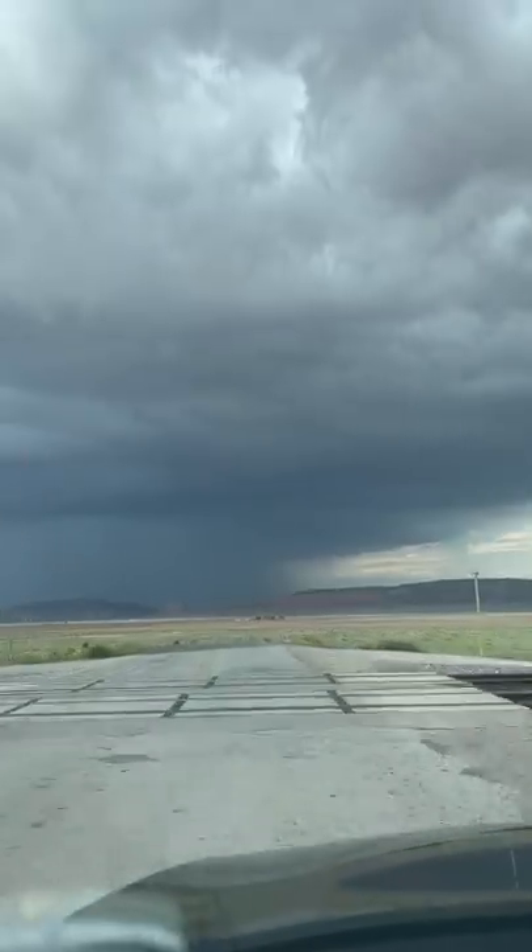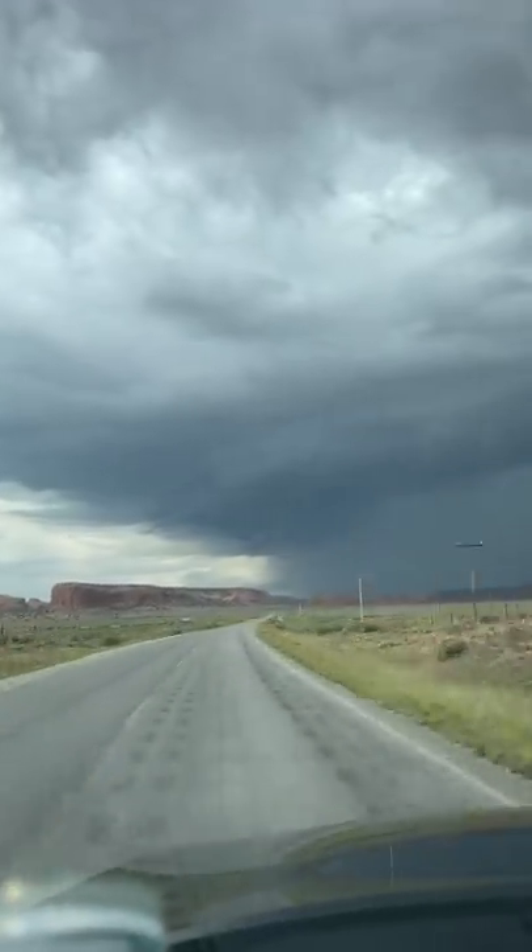The drive was pretty peaceful until I hit heavy rain pour, then it got a little stressful, but I got through it. There were ominous clouds in the sky and I was heading straight for it.